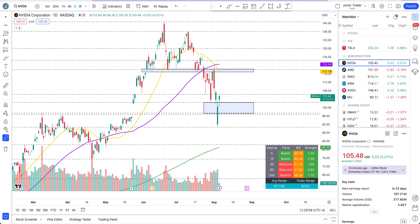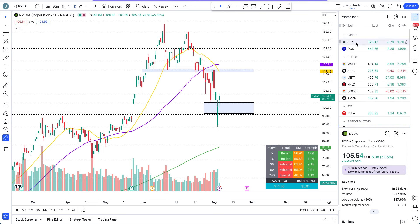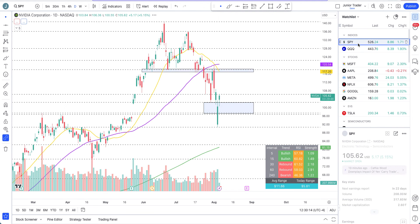Hey, what's up guys, this is Junior Trader. In this video we are taking a look at semiconductors — that is Nvidia, AMD, SMCI, ARM, Broadcom and Micron. I'll also show you QQQ and SPY. The market seems to be doing fine today — things are green, back up.